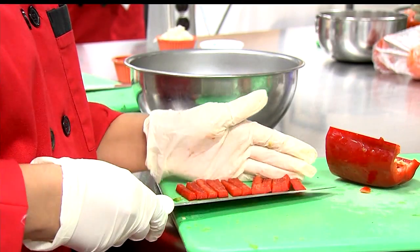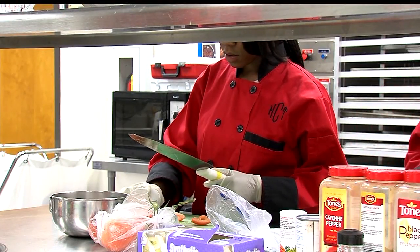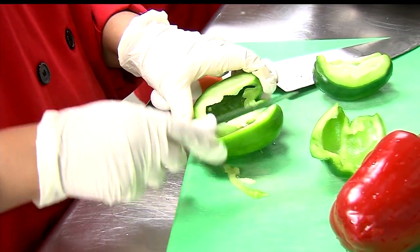Our dish is a quick brown rice Mexican paella. It was an Indian dish before, but we had to change it to make it our own. We tried many different entrees before that — we tried ratatouille, we tried multiple ones, and they didn't really turn out.